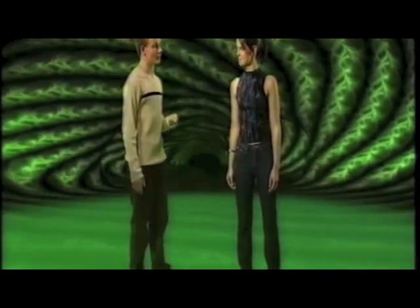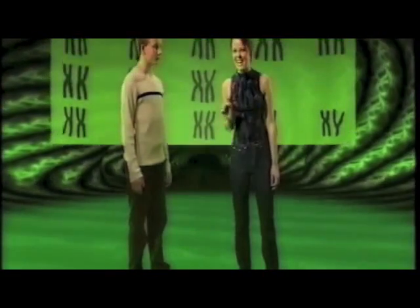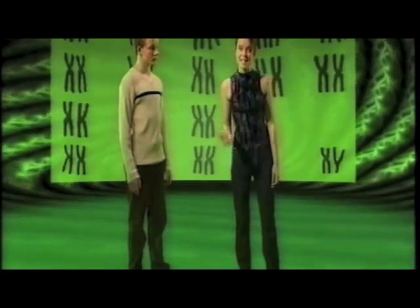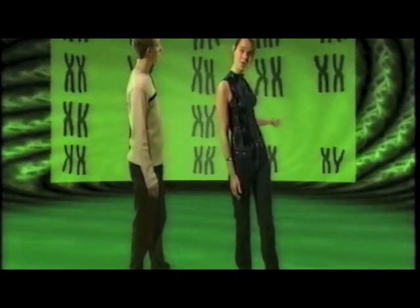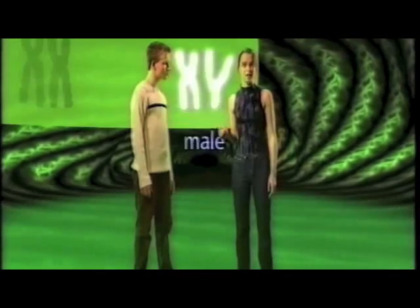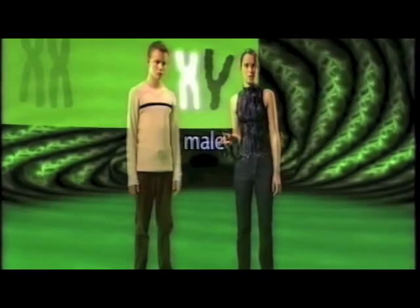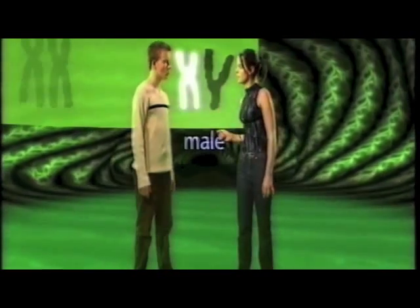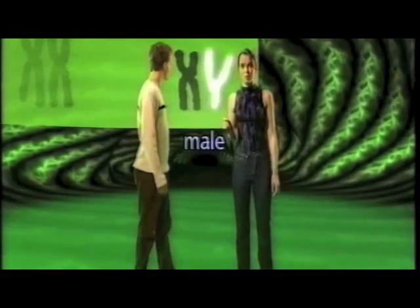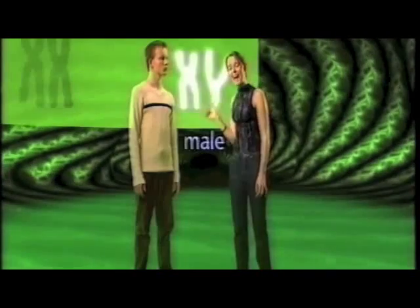But what about the biggest difference between human beings — that of sex? There's a dedicated set of chromosomes for that. Scientists have identified it as set number 23. This pair looks completely different. That's because they are. These are the sex chromosomes of a male. The one on the left is called an X chromosome and is provided by the mother, whilst the other is called a Y chromosome and is provided by the father. If the Y chromosome is present alongside the X chromosome, this causes male characteristics to develop.